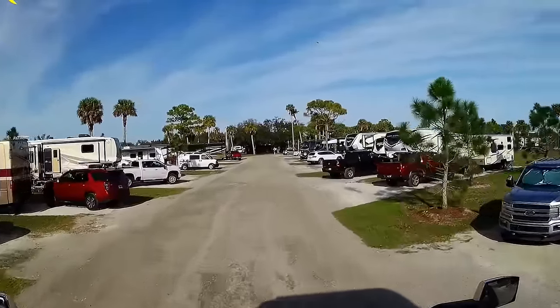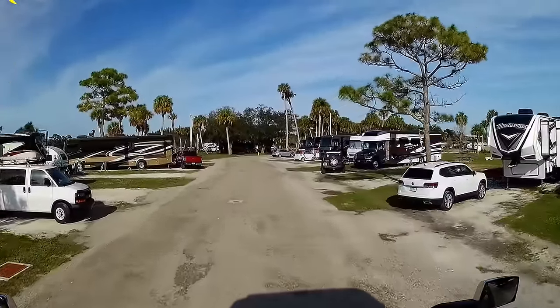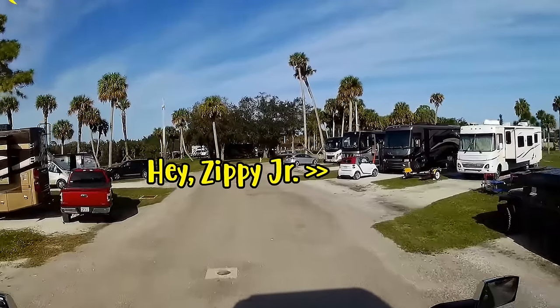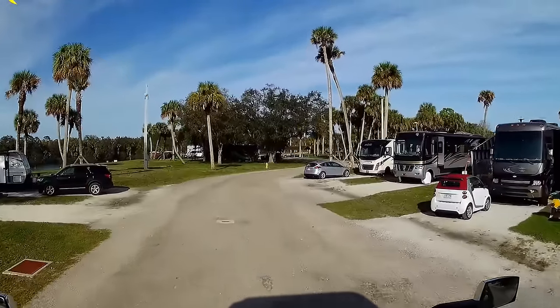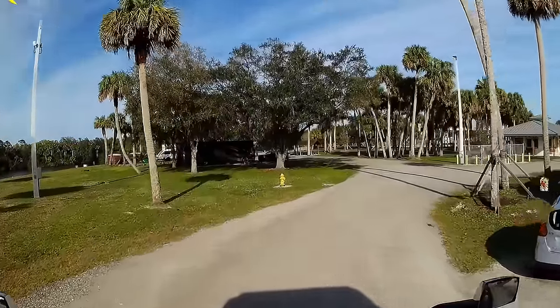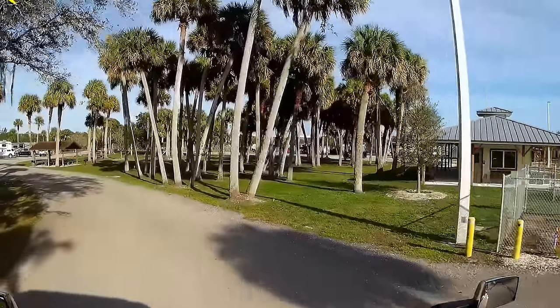They also have a fishing pier, boat ramp, boat dock, waterfront boardwalks and pathways, restrooms with showers, laundry facilities, picnic pavilions, and firewood available for sale. Wi-Fi is available. The park opens at 6 a.m. and closes at 7:30 p.m. Campers are provided a gate code to enter and exit after hours.